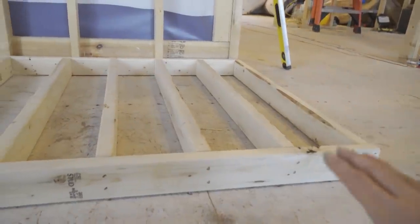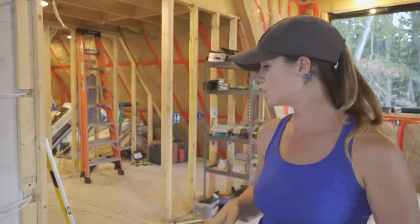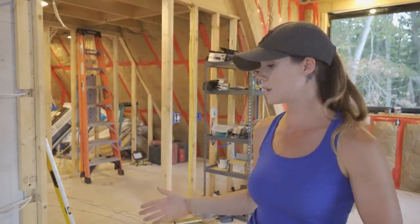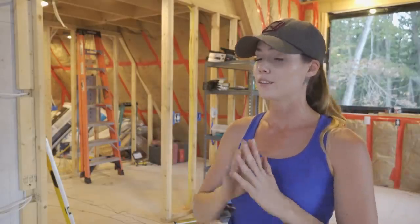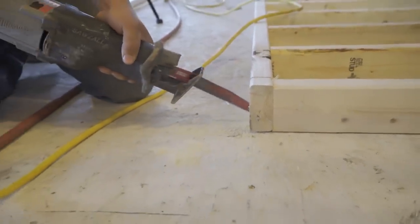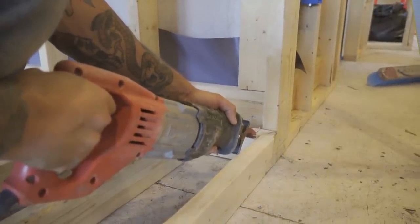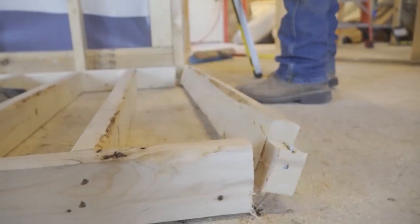We just realized we messed up a little bit — we didn't want this framing lined up with the wall, because once we put the stone on it would actually hang out past the wall and everyone would be stubbing their toes. So we're going to cut it off and suck it back in. That's what we'd planned when we laid it out, but we got sidetracked and nailed it in wrong. No big deal — five minutes later it's fixed.